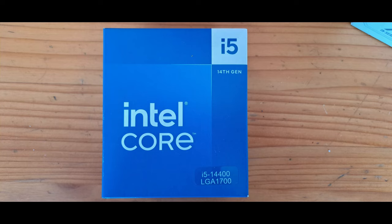Next up is the beast — the Intel Core i5-14400. It's an i5 14th gen CPU. I did look at AMD and I wanted to go AMD, but I'll show you guys a bit later in the video why I decided not to. It all has to do with price to performance, and that's why I chose the Intel.